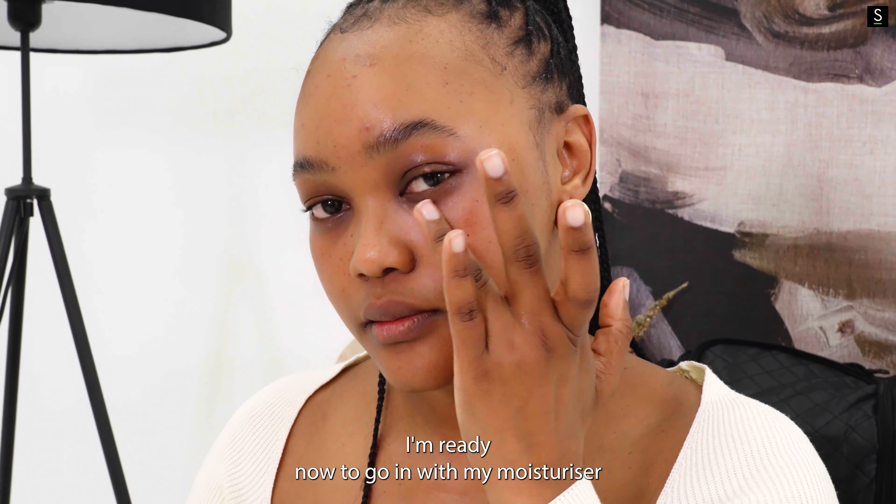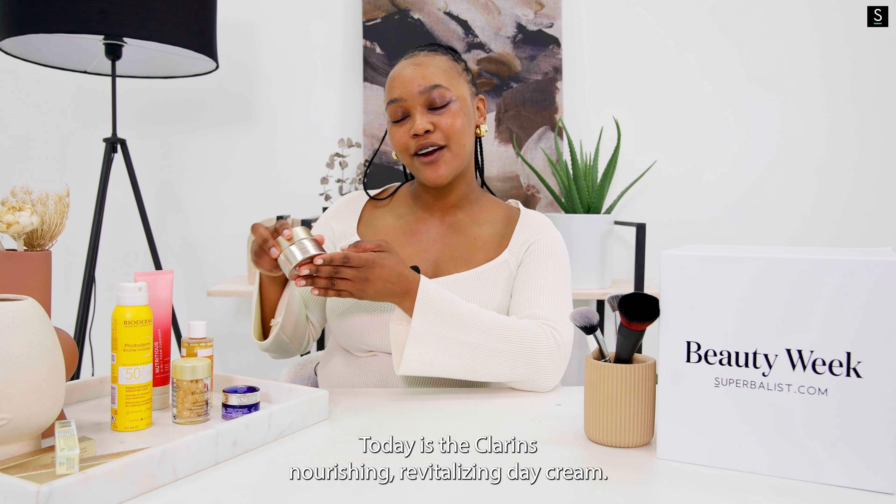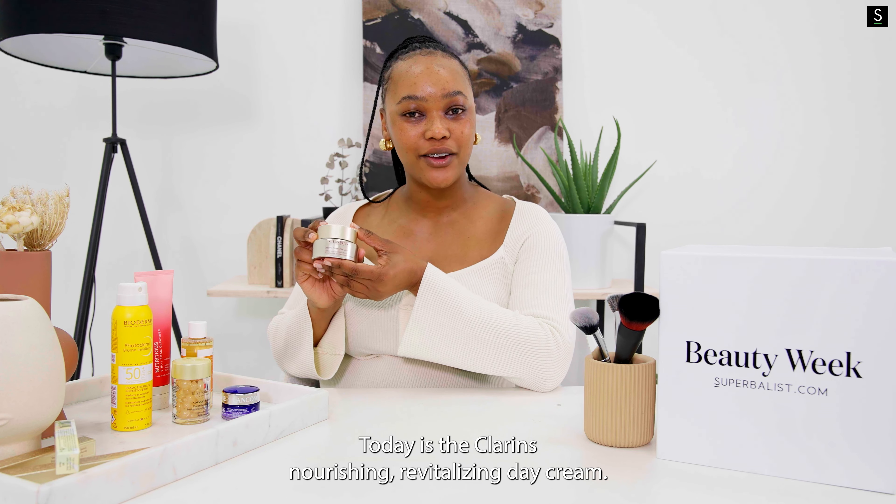I'm ready now to go in with my moisturizer, and my moisturizer of choice today is the Clarins Nourishing Revitalizing Day Cream.